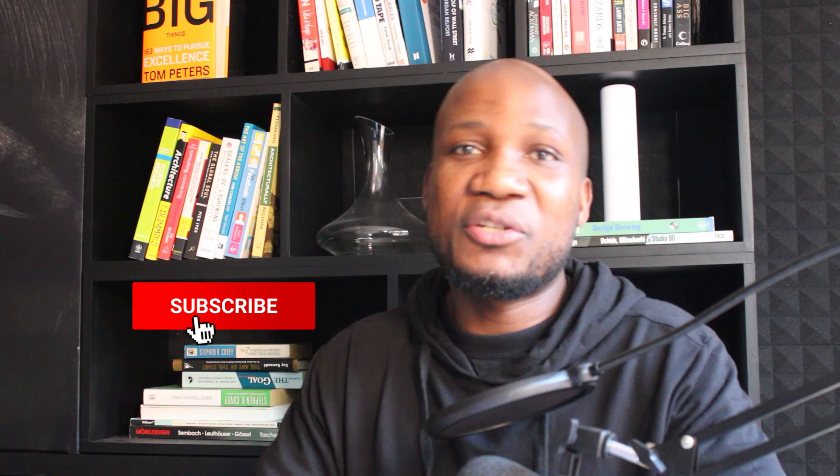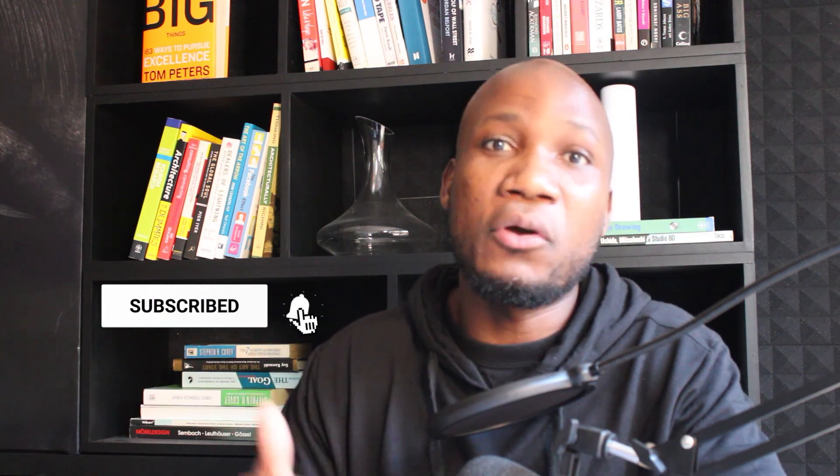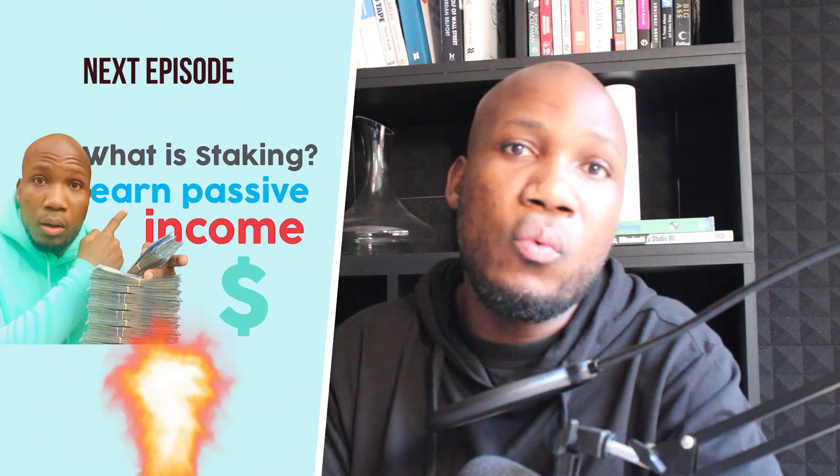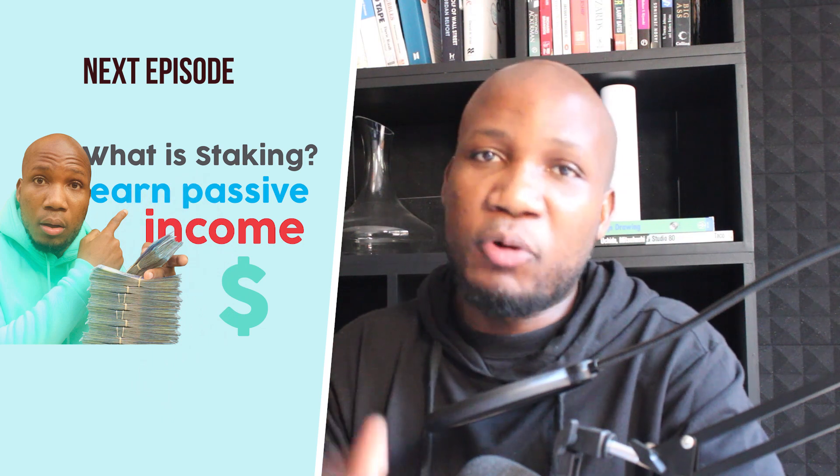If you watched this far, I really appreciate your time. If you haven't subscribed, please make sure to subscribe and smash the like button. If you have any questions, leave them in the comment section below and I'll be there to answer them. Our next episode is titled 'What is Staking' — I promise you don't want to miss that one. I'll see you in the next video. Goodbye for now, peace!